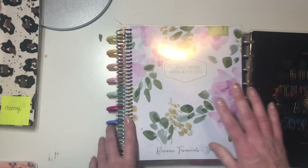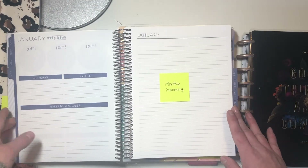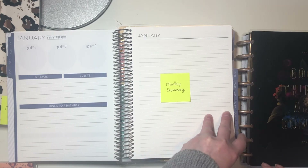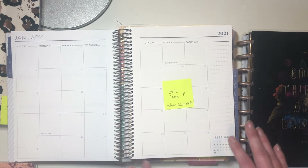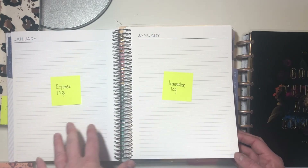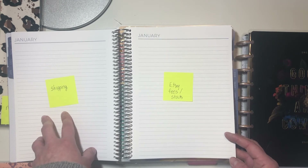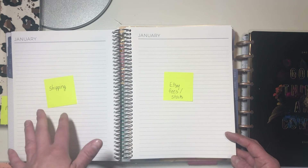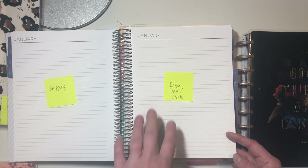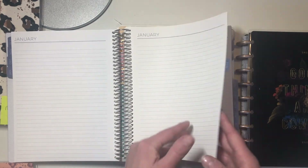And then I have my Plum Paper Planner, which is my business financials. You have the dashboard and a notes page where I'm going to put my monthly summary for my business financials. Then there's the calendar view where I'm going to put any bills and when I get paid from Etsy. And then there's a bunch of notes pages — I plan to use these as an expense log and transaction log. I'm going to track my shipping because right now I include shipping in all the prices of my wreaths, so I need to keep track of that and make sure I'm charging an appropriate price. And then my Etsy fees. And then my P&L statement is going to go here. So that is going to be my business financials planner.